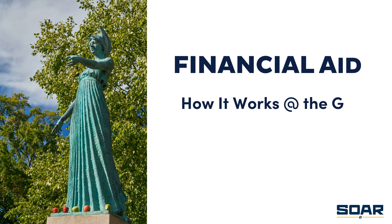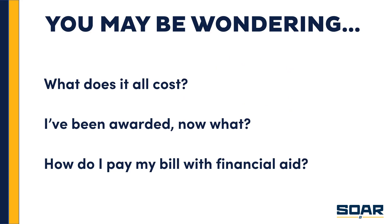Hello and welcome, New Spartans. I'm Deborah Slade, Assistant Director for Outreach in the Financial Aid Office, and this is Financial Aid: How It Works at the G. Let's get started. You may be wondering: what does it all cost? I've been awarded — now what? How do I pay my bill with financial aid? Well, we're going to answer these questions during this presentation.